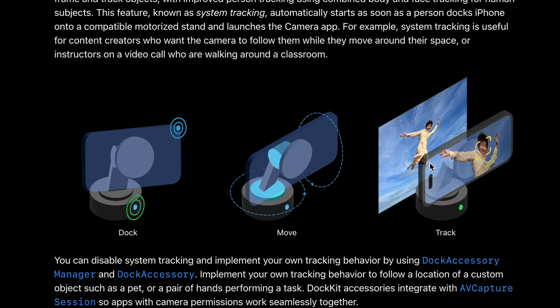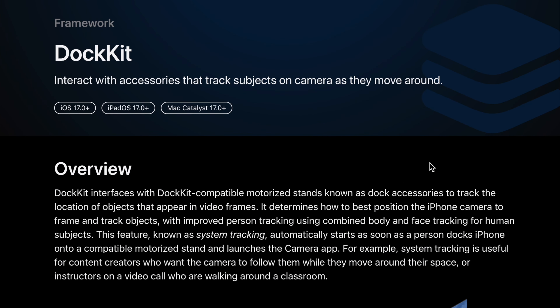This is Belkin's new product, the Auto Tracking Stand Pro. It's basically a MagSafe holder on a motion tracking stand, but the most interesting thing is that it uses your native iPhone's camera.